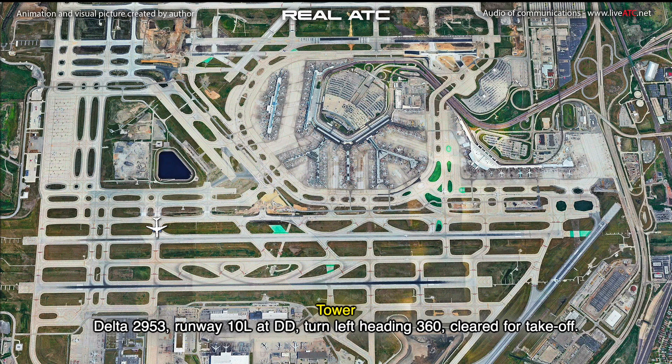Delta 2953, runway 10L, Delta Delta, turn left heading 360, cleared for takeoff.